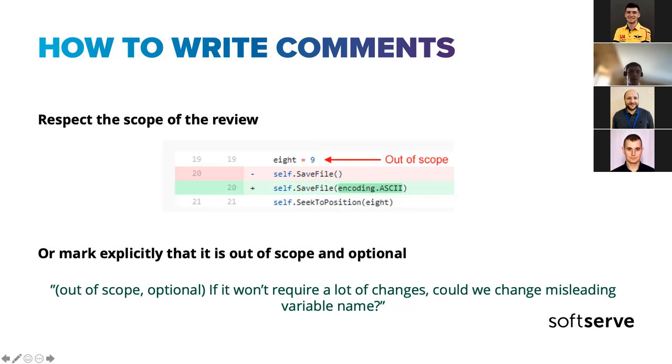Sometimes, regarding out-of-scope minor notes, I really like using the technique of adding '[nitpick]' in brackets before the comment. The person understands it's a really small thing that bothers someone — they may fix it, but the author understands it's optional.